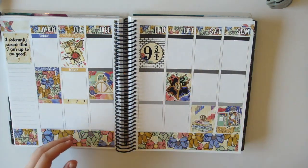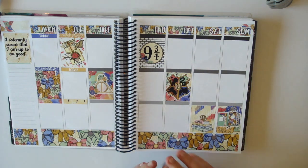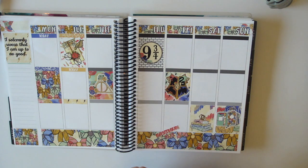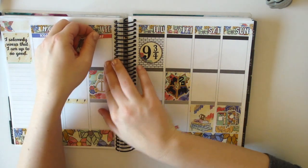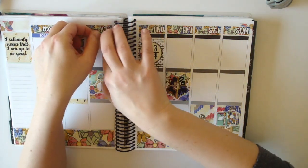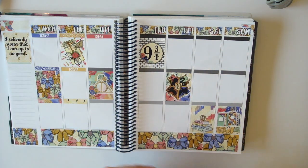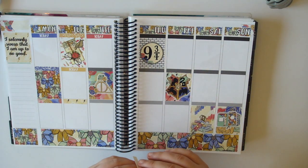What house are you? I am in Gryffindor, and I've always sorted into Gryffindor or identified as such. If I had to say a secondary, I've got some definite Slytherin in me, but I am Gryffindor.